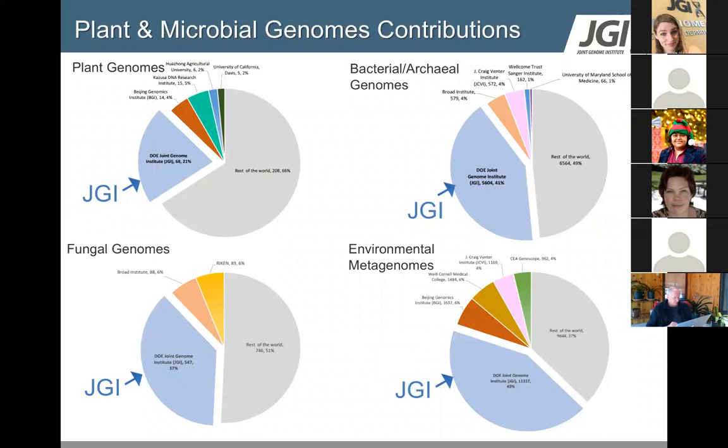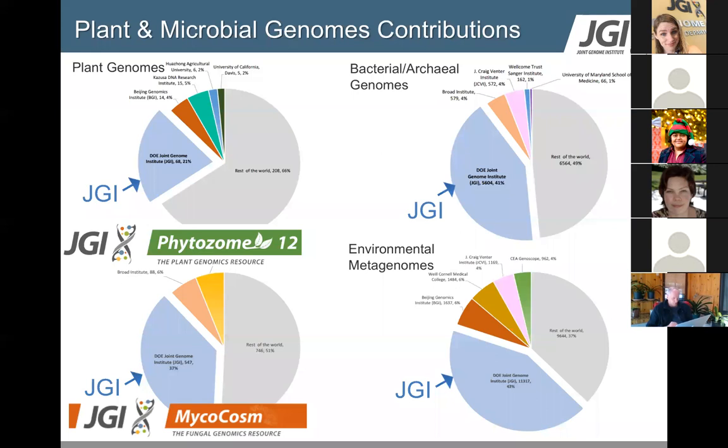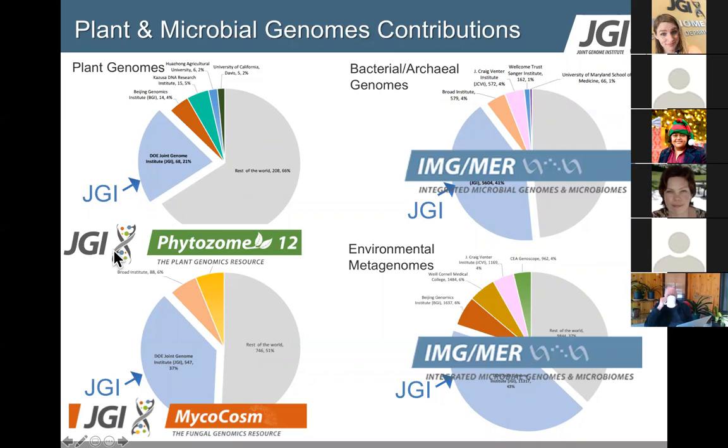All of this data is generated and provided freely through various data portals. For plant genomes we have Phytozome. We have MycoCosm that addresses fungal genomes — not just a database but also tools for analysis. Today we're going to talk about IMG, which houses both isolate genomes as well as uncultivated genomes or environmental metagenomic samples, and we'll look at how to search through that dataset. We also have PhycoCosm for algal genomes and genome portals for bulk data download — there's a webinar next week addressing that.